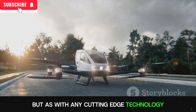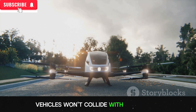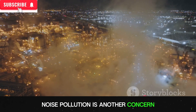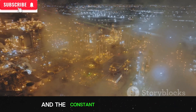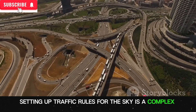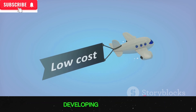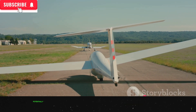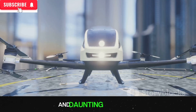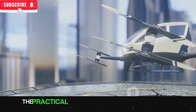As with any cutting-edge technology, there are also challenges to consider. One of the main concerns is safety — how can we ensure that flying vehicles won't collide with each other or with buildings, and what happens in case of an emergency landing? Noise pollution is another concern, as flying cars are likely to be louder than traditional vehicles. Then there are regulatory hurdles: setting up traffic rules for the sky is a complex task. Lastly, the cost factor cannot be overlooked — developing, producing, and maintaining flying cars could be expensive, potentially making them an unaffordable luxury for many.